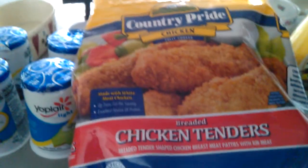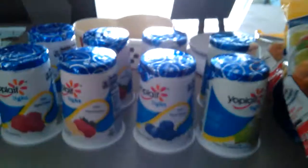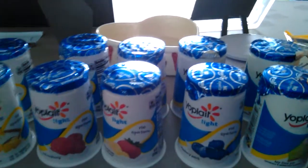I got some country pride chicken tenders and yes, they're breaded, but they still work — I'm still losing. And I got 10 Yoplait light fat-free yogurts.